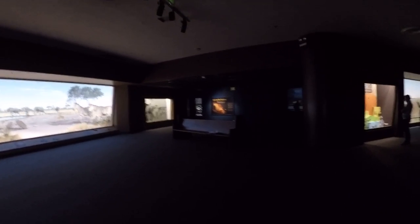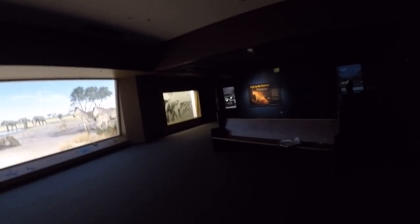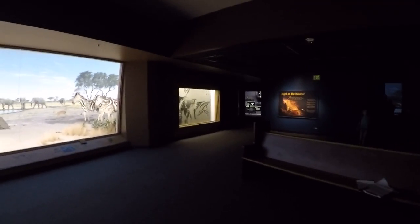There's a nice spot in the back here, which is cool. It's the nighttime creatures — creatures that come out at night. They have it even lit darkly. Night on the Kalahari.